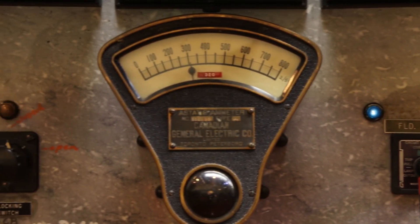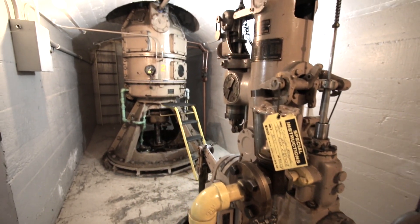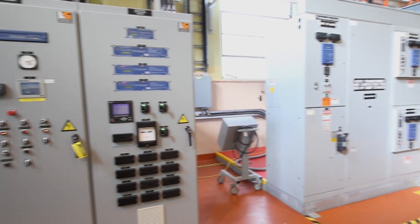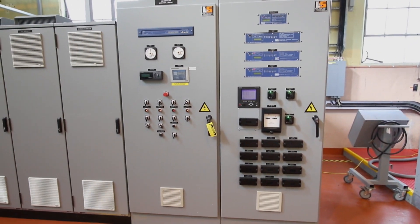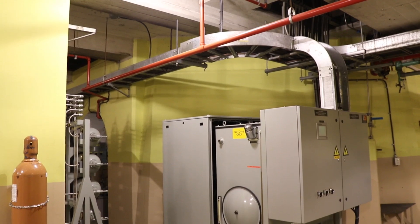As a true testament to the skill of our crews, these original four units, complete with their original components, still run annually during the spring freshet. We are now in the process of a five-year, $30 million project to bring these units to modern-day standards and make them more reliable and safer for both our crews and for the environment.